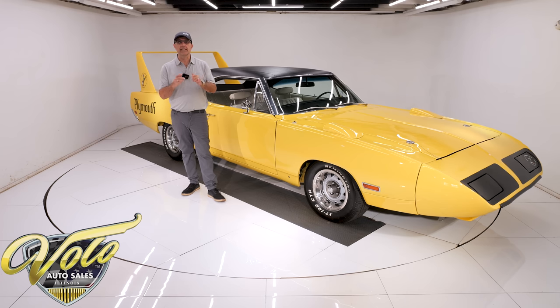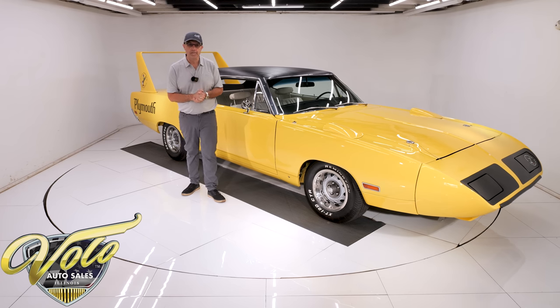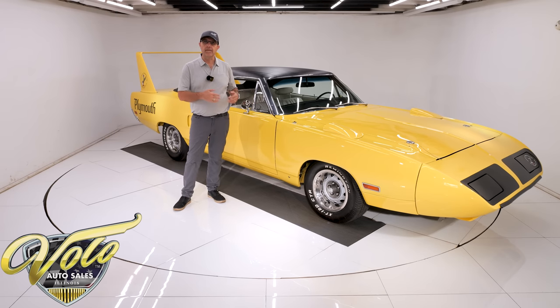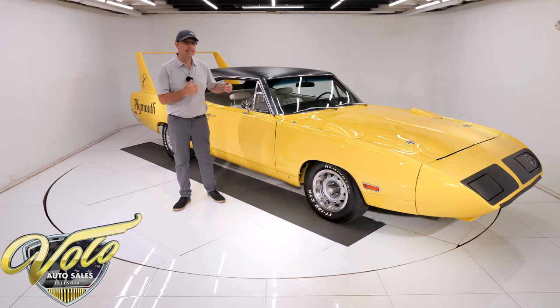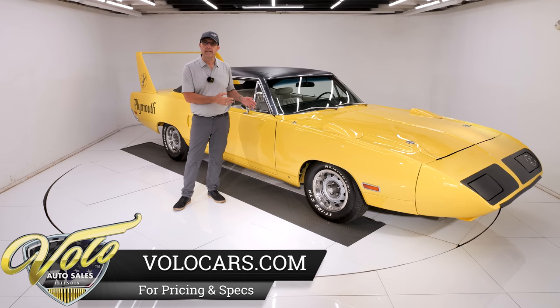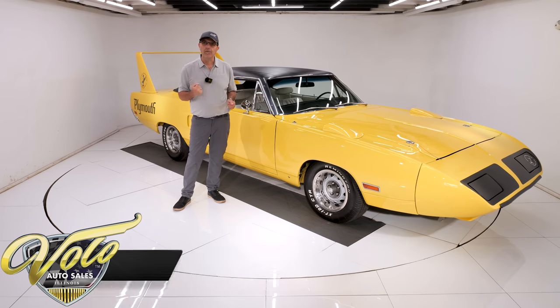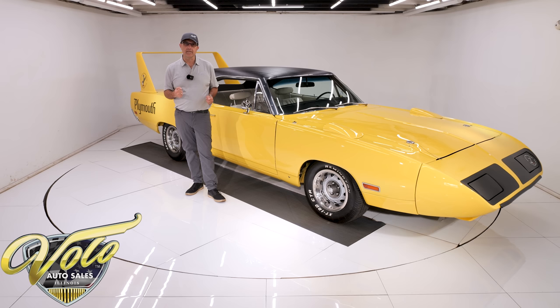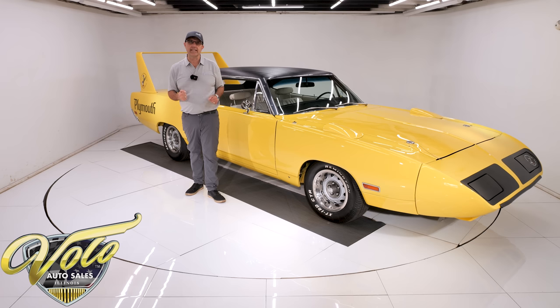That 200 mph record on a closed circuit track was first achieved with the Dodge Daytona. The Daytona was winning races, meanwhile Richard Petty was driving the Roadrunner and felt like he hit a ceiling. So he jumped ship and went to Ford. In 1970, rather than building more Daytonas, they said let's build the Plymouth Superbird to get Richard Petty back on their team — and it worked.